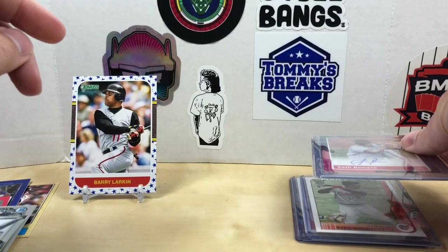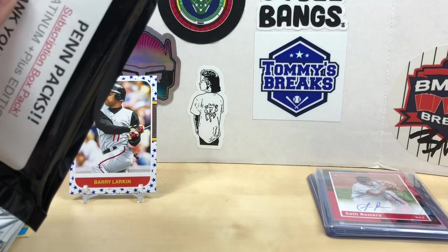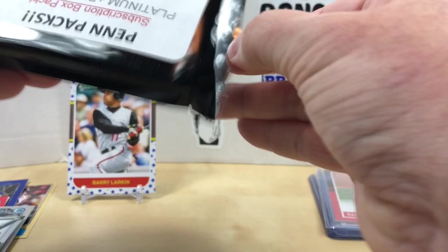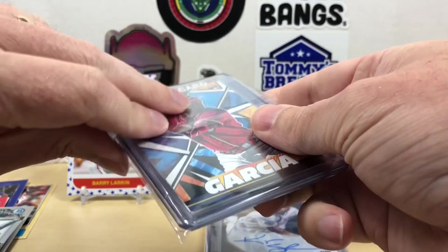Let's finish off with the thank you pack — these are always tons of fun, maybe my favorite part of the box. Drop me a comment and let me know what you think. We didn't have the best luck with the packs but that happens with subscription boxes — you go into it knowing that. Let's get some nice Reds PC cards out of these thank you packs.